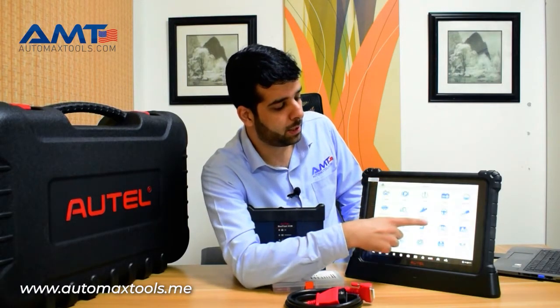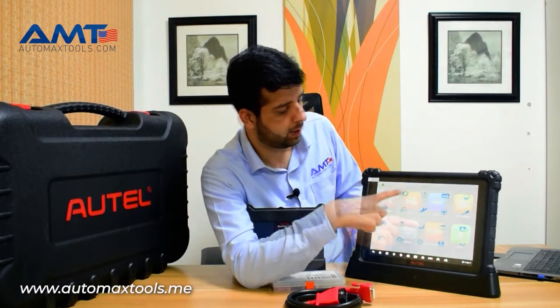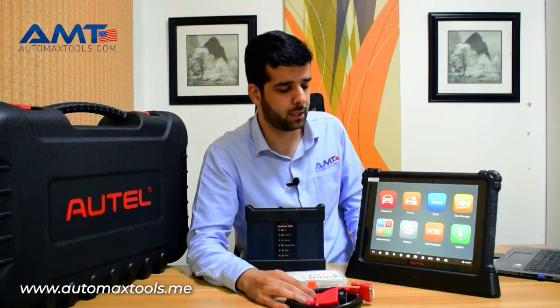Service functions are similar to what the 908S Pro was providing. ADAS capability for users having the MaxSS-ADAS can be activated in the MaxSS-Ultra.